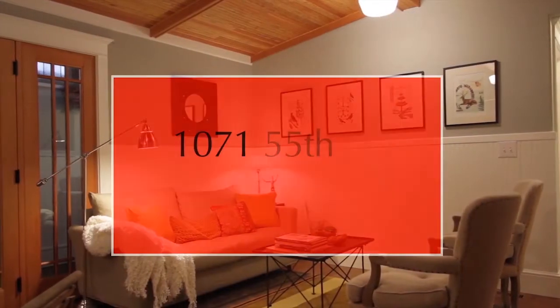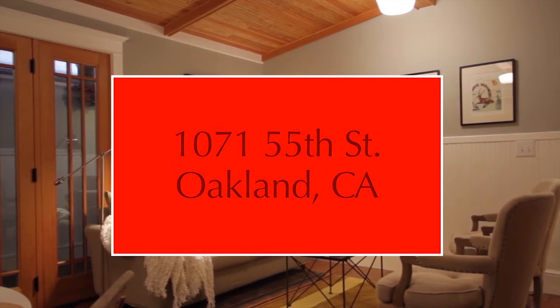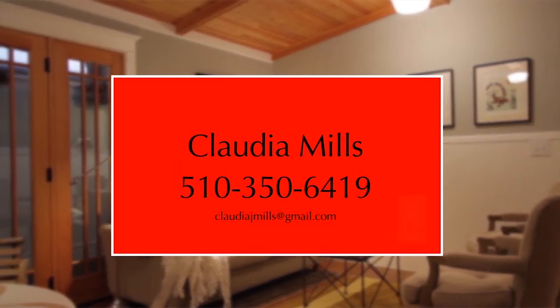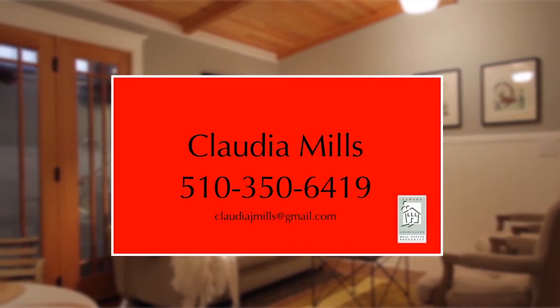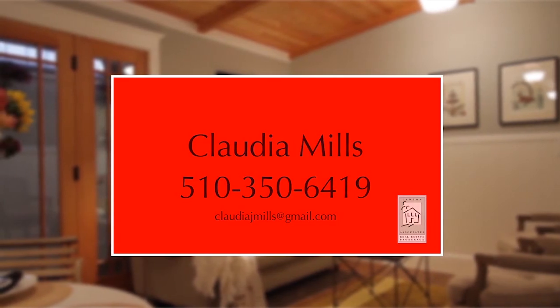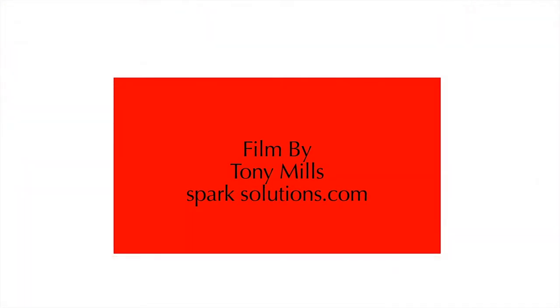Thank you for letting me show you this Nobe jewel. If you have any questions, please call me at 510-350-6419 or email me at claudiajmills@gmail.com. For more information, please visit www.claudiajmills.com. Thanks.